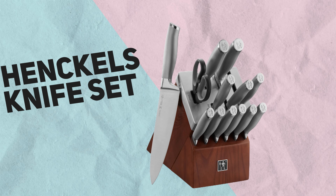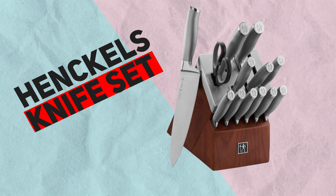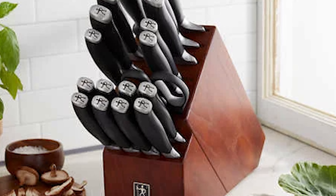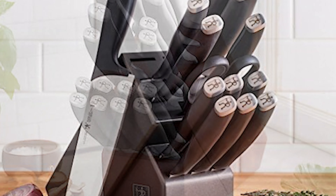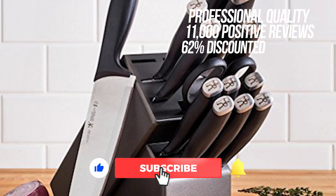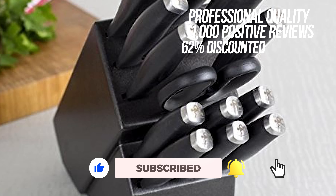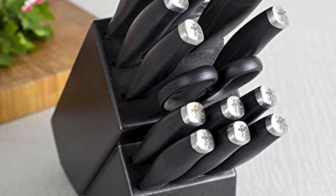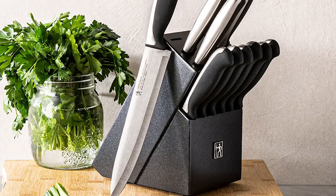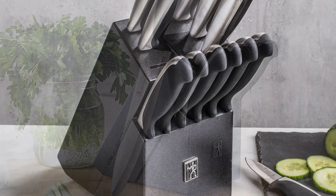The Henkel's knife set is the last item on our list. You can get knives of professional quality for a fraction of the normal cost when you purchase this set, which is currently discounted by a staggering 62%. These knives have ergonomically designed handles that provide a secure hold and make cutting tasks such as slicing and dicing a breeze. Because Amazon customers have left over 11,000 positive reviews praising the quality of these knives, it is clear they are an essential item for every kitchen.